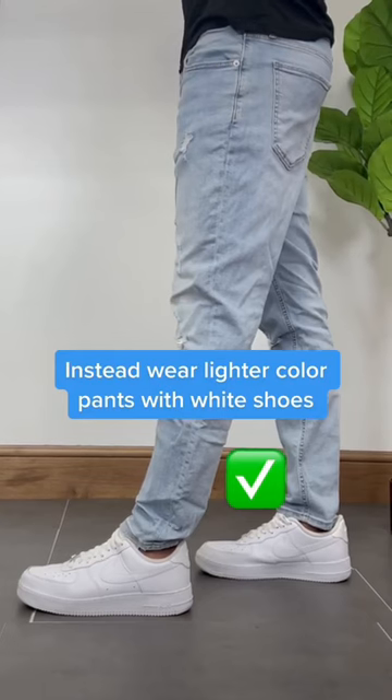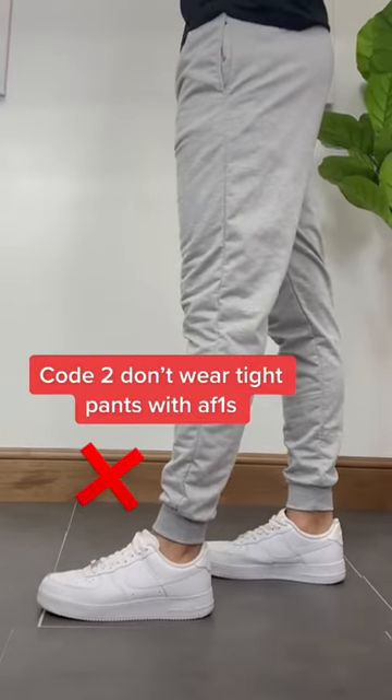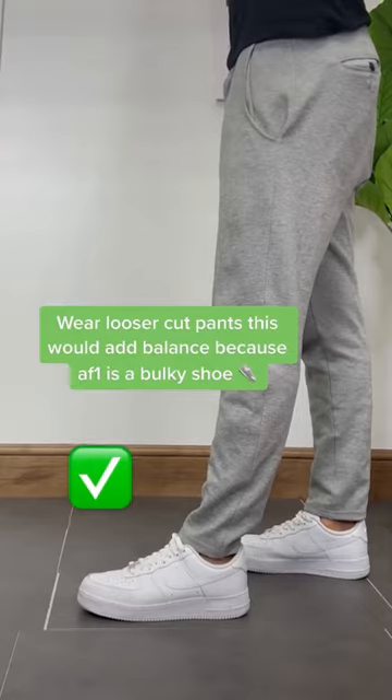Code number two: don't wear tight pants because this would accentuate your proportions and make it look like you're walking with big feet. Instead, wear something with a loose cut because this won't accentuate your proportions and would add balance to your outfit.